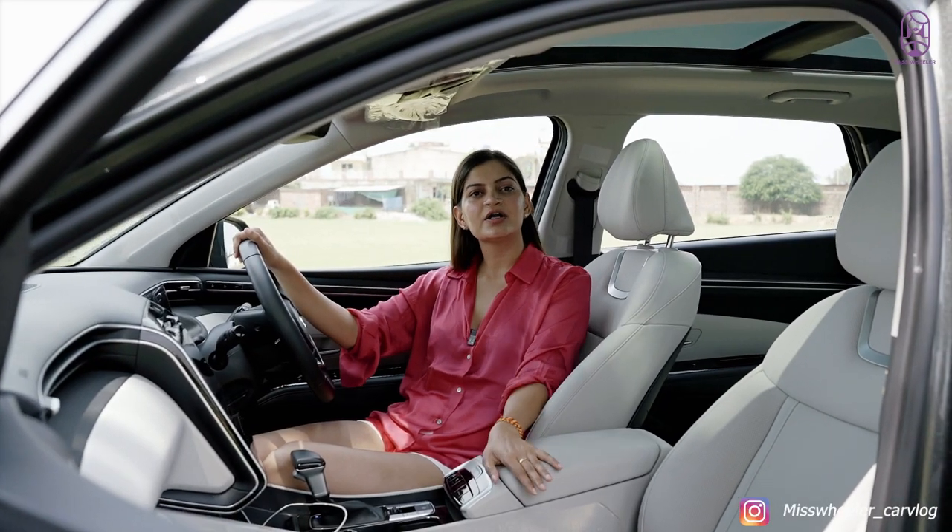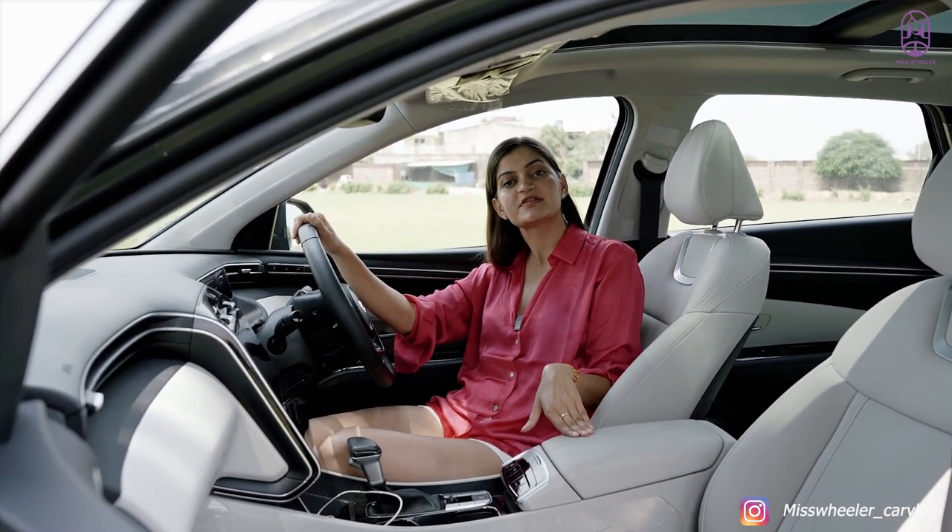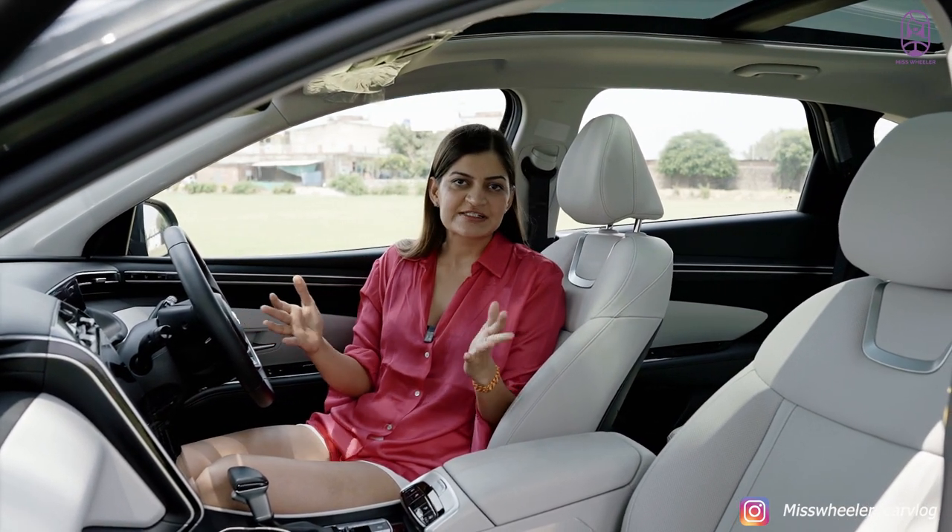I think the interior of this car looks very premium — the look and feel is also very premium. The beige and black combination is making this car look more spacious.